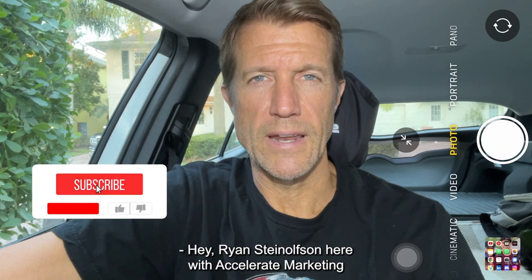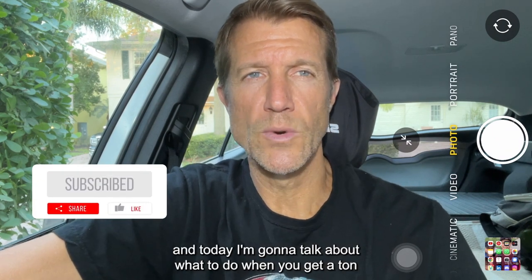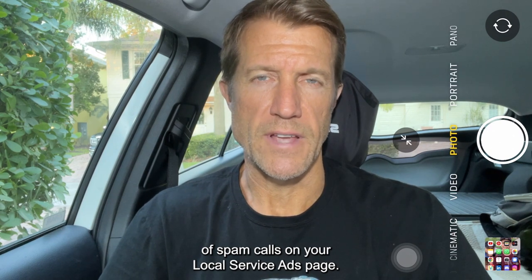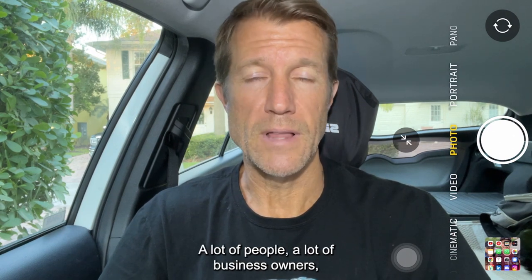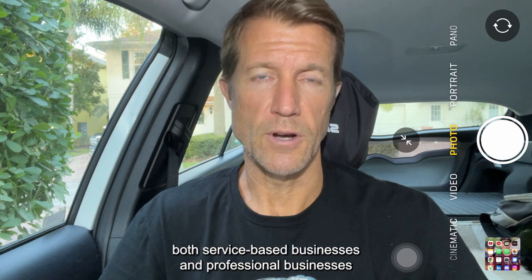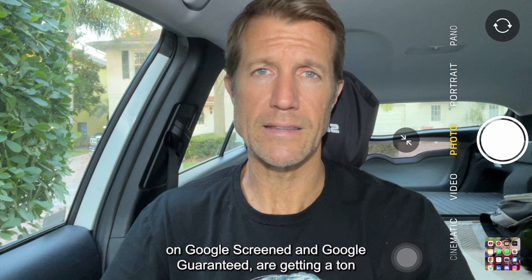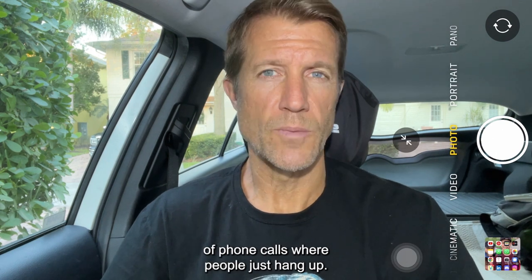Ryan Stileson here with Accelerate Marketing, and today I'm going to talk about what to do when you get a ton of spam calls on your local service ads page. A lot of business owners, both service-based businesses and professional businesses on Google Screened and Google Guaranteed, are getting a ton of phone calls where people just hang up.